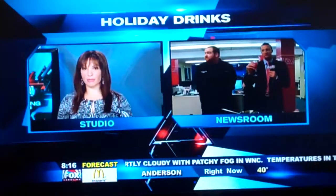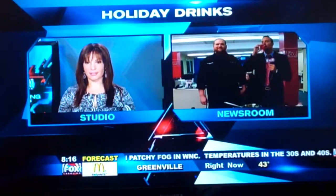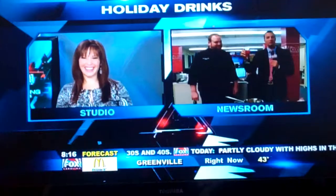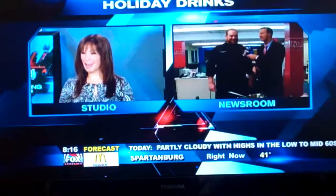And no-bake desserts coming up as well. But for a lot of people, this cocktail could be your dessert, right? Exactly, absolutely.